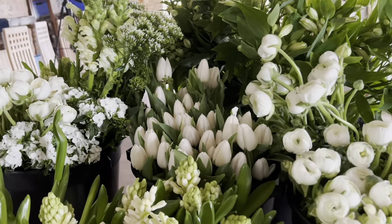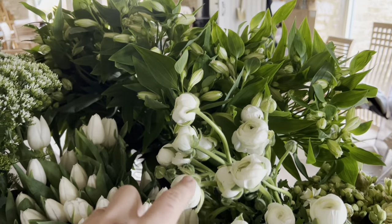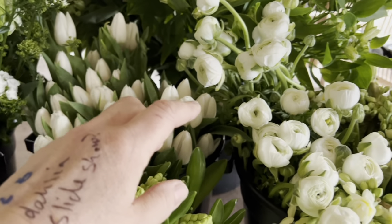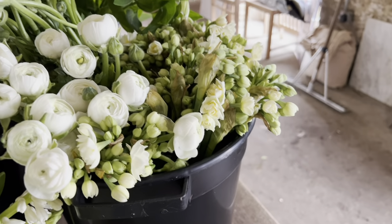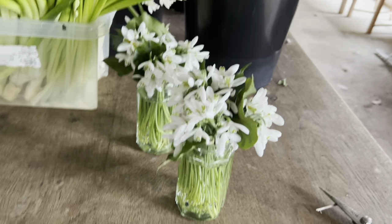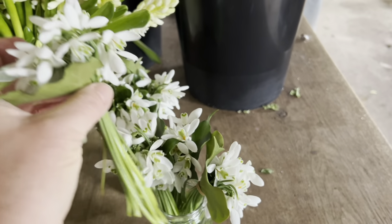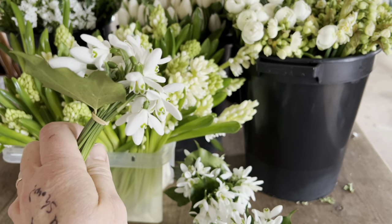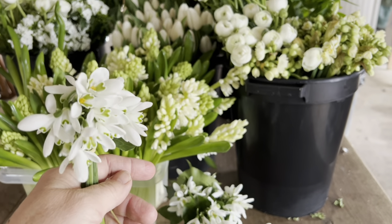So what have we got? Snapdragons, ranunculus, sweet william, trachelium, alstroemeria, tulips from Smith and Munson. This very sweet little narcissi is called Early Cheer — when they're out they look like Queen Victoria's bloomers! And snowdrops, which make surprisingly good cut flowers. Look — sweet little bunch, I think there are 10 or 15 snowdrops and one ivy leaf. On its own it's enchanting.